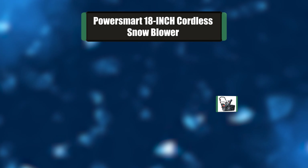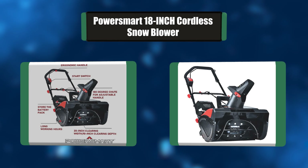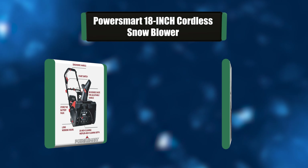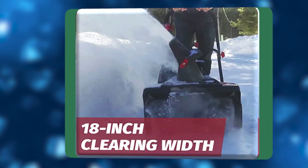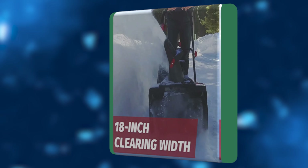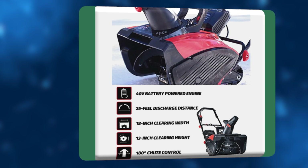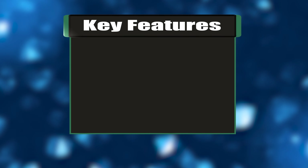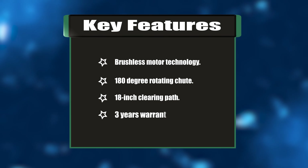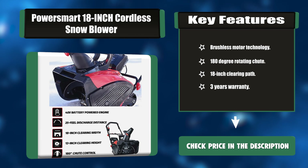Number four: Powersmerd 18-inch cordless snowblower. Designed for quick snow removal on mid-sized driveways, walkways, and other residential or commercial places. It features brushless motor technology, making it effortless to start and maintain. The safety design can prevent accidental startup. Key features: brushless motor technology, 180-degree rotating chute, 18-inch clearing path, three-year warranty.